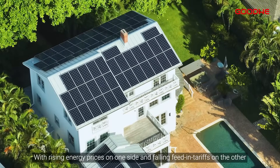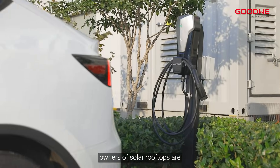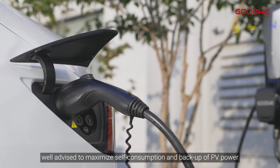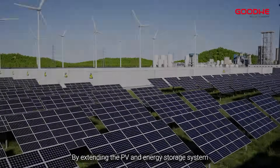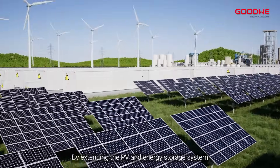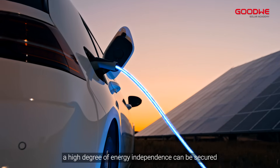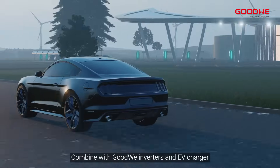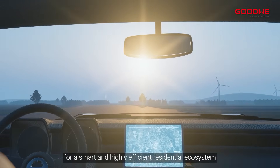With rising energy prices on one side and falling feed-in tariffs on the other, owners of solar rooftops are well advised to maximize self-consumption and backup of PV power. By extending the PV and energy storage system to include charging of electric vehicles, a high degree of energy independence can be secured. Combine Goodwee inverters and EV charger for a smart and highly efficient residential ecosystem.